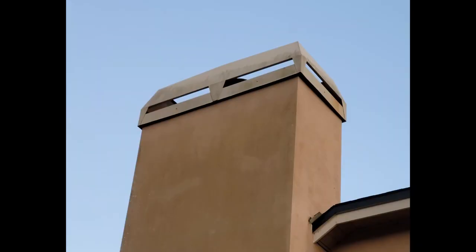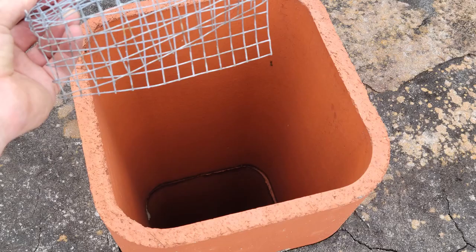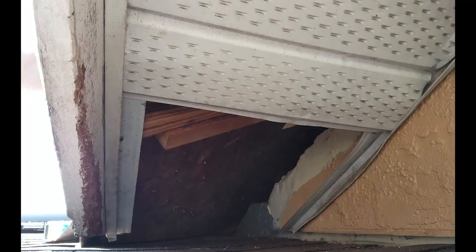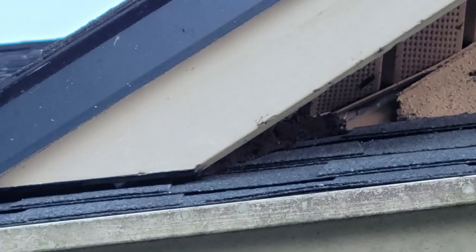This here is a chimney — we want to inspect these as entry points. This is one example, and we actually found a mama raccoon and her babies inside this chimney. This here shows damage — gnawing down the side of the soffit — and this was a soffit completely torn off by a raccoon getting into an attic space through a roof angle. Here we're showing more roof angles to look for because they can look different on different houses — always a major problem for all forms of wildlife and pests.